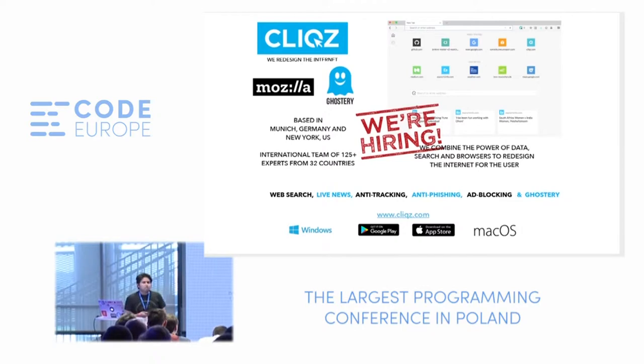Ghostery is another brand name people might know about, especially if they are into anti-tracking and understanding how online tracking works. It's something we bought recently, which now gives us access to about a million users globally, allowing us to integrate their technology into our browsers.